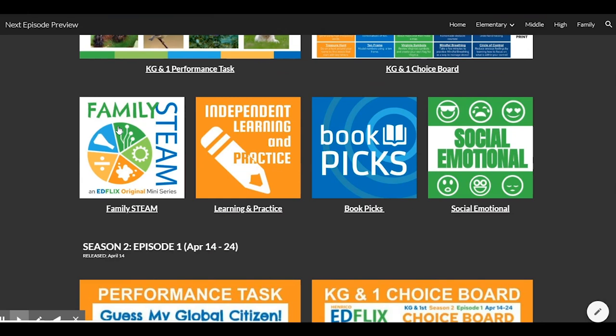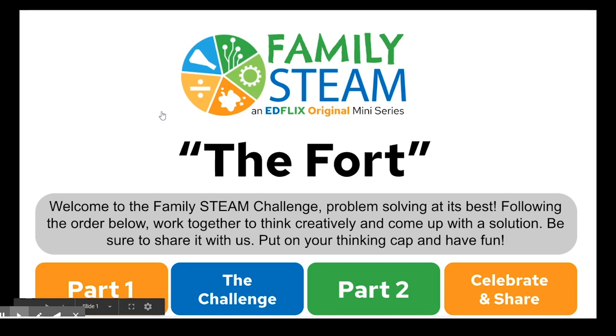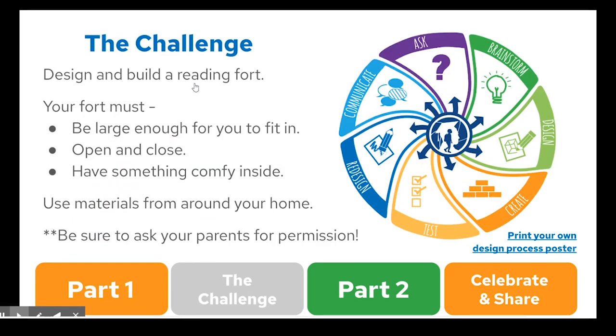Joining the lineup is the Family STEAM Challenge. In this mini-series, families work together using creative and critical thinking to solve a problem. Here are a few tips to help you get started. Number 1, watch the Part 1 video to discover what the problem is. Number 2, brainstorm many different ideas as a family and draw a picture of the one you plan to build. Number 3, gather your materials before beginning to build.